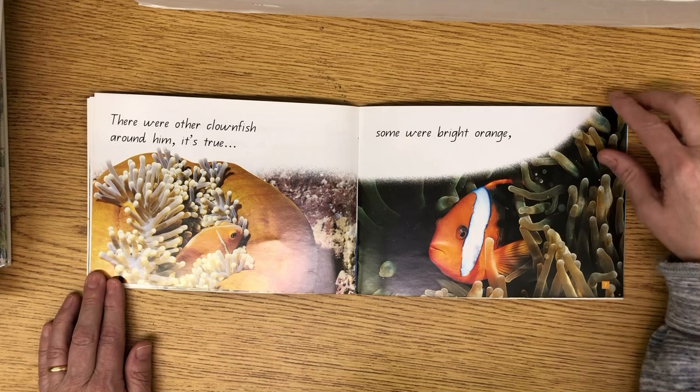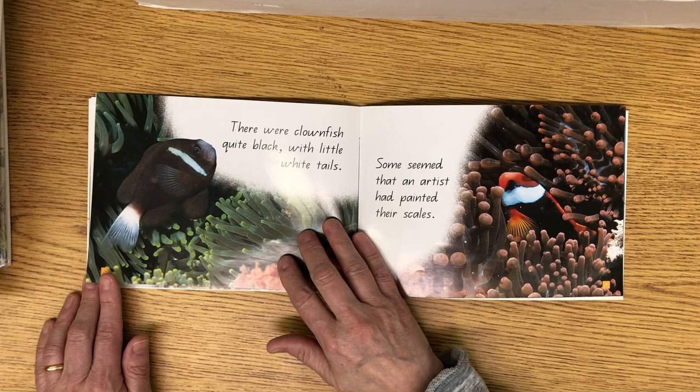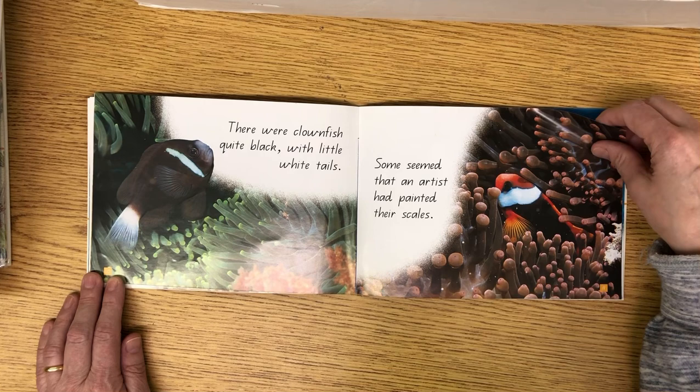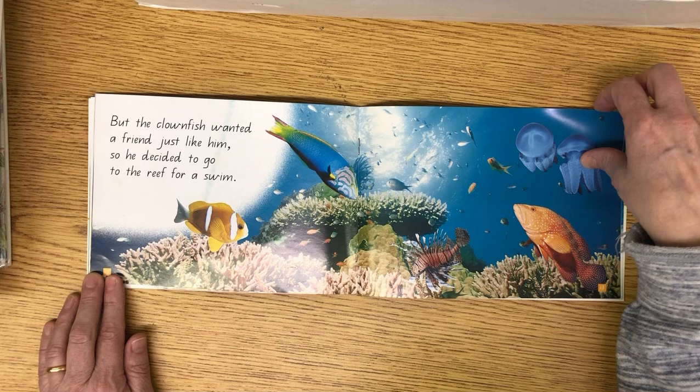There were other clownfish around him — some were bright orange and some striped with blue. There were clownfish quite black with little white tails, and some seemed that an artist had painted their scales. But the clownfish wanted a friend just like him, so he decided to go to the reef for a swim.